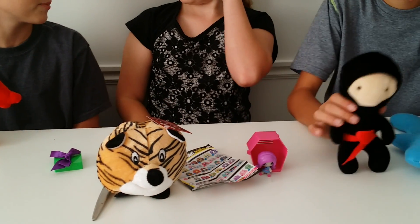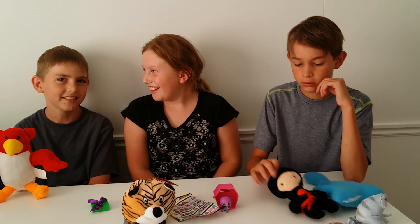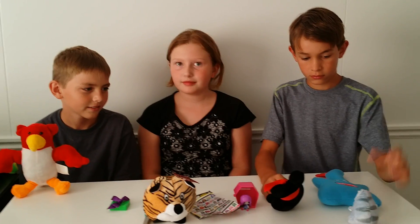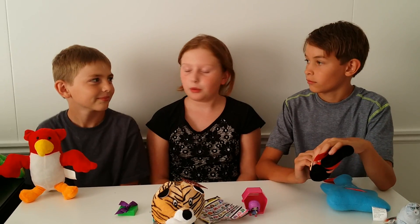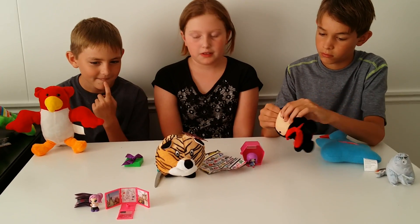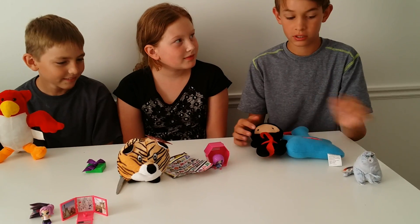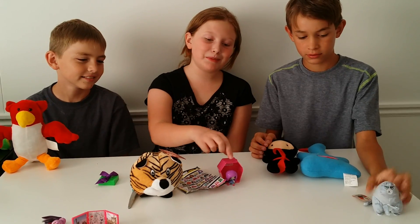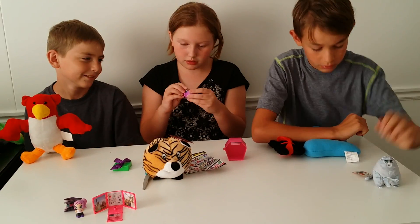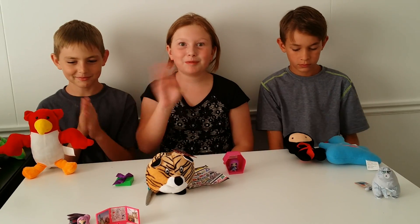Should I say a sneak peek for the next video? Sure - two words: grocery game. That's all I'm gonna say for next video. So that's it for this video guys! What was your favorite, Colton? Probably this one. My favorite is actually the little Monster High - I really like these. Comment down below which one was your favorite, and hope you guys enjoyed this video. Bye!